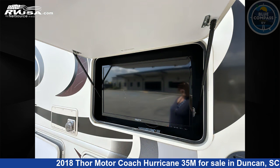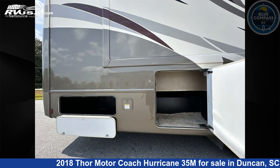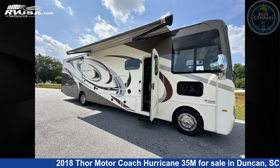This used Thor Motor Coach is 36 feet 0 inches in length and features sleep 7, slide out, and 50 gallons fresh water capacity. The floor plan layout of this Class A features bath and a half, bunk over cab, outdoor entertainment, and rear bath.